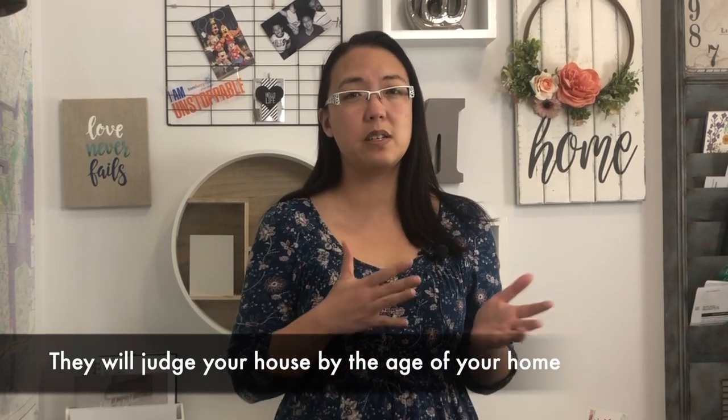Property assessed values and your actual market value are two different things. There's a video that we discuss in terms of the difference between a property and city assessed values.